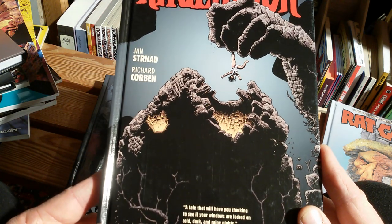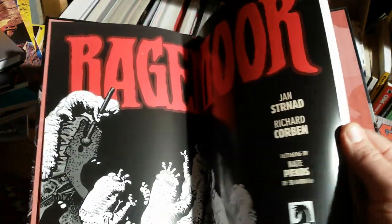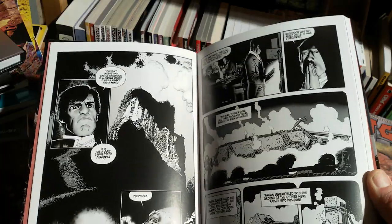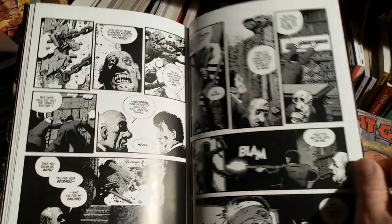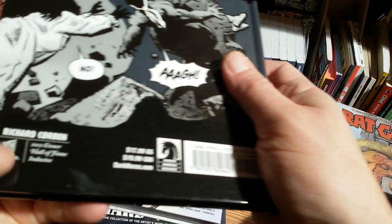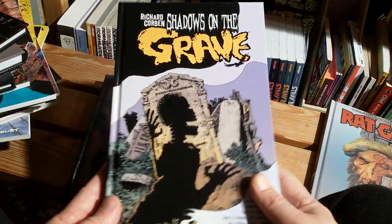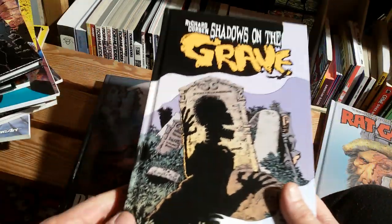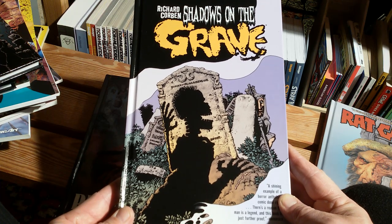Ragmoor — I call it a hardcover with a very goofy cover in the first place, but it's a very typical gothic horror story series. It's a four-issue series, and Corben was inducted into the Eisner Hall of Fame in 2012. This could be an Edgar Allan Poe adaptation as well — it plays in the same mindset. Same with these short stories collected in Shadows on the Grave.